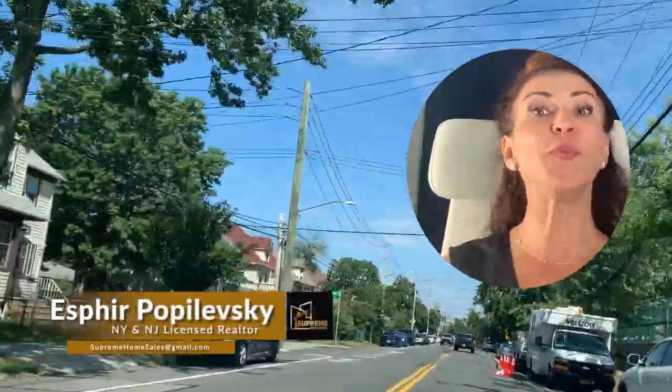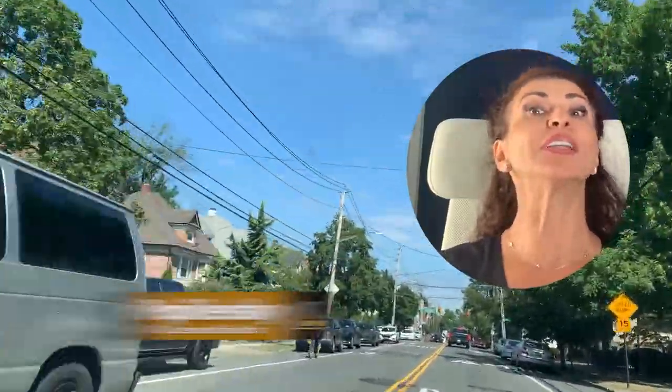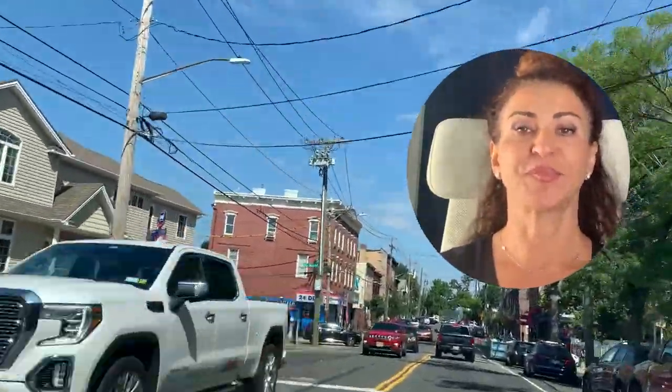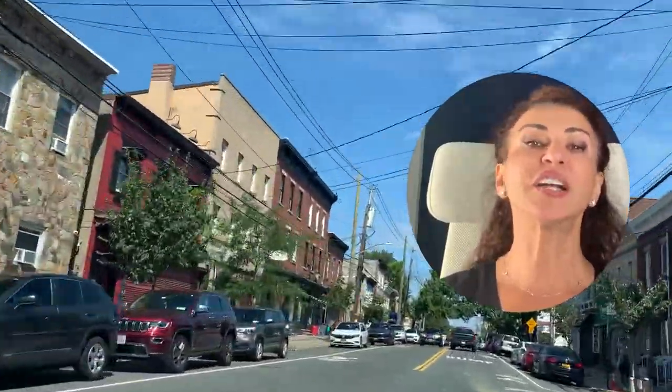Welcome to Bay Street, Staten Island. Bay Street runs parallel to the Upper Bay, making it a prime location. It runs between Tappan Park and Tompkinsville Park and is very close to the Verrazano Bridge, so Brooklyn people are welcome to come on over.